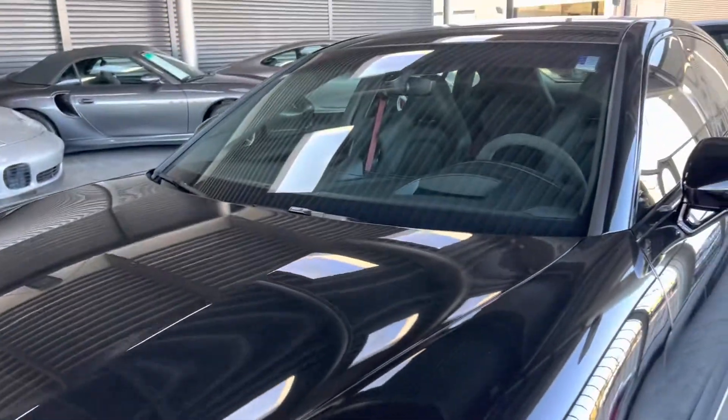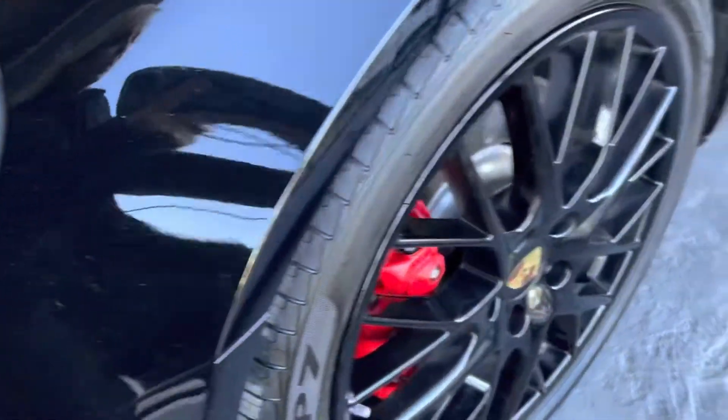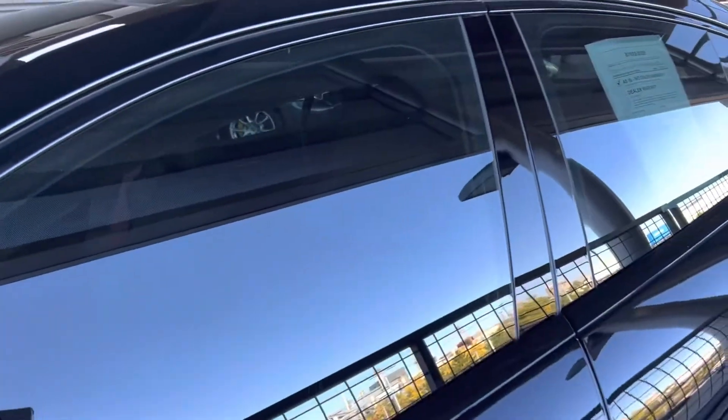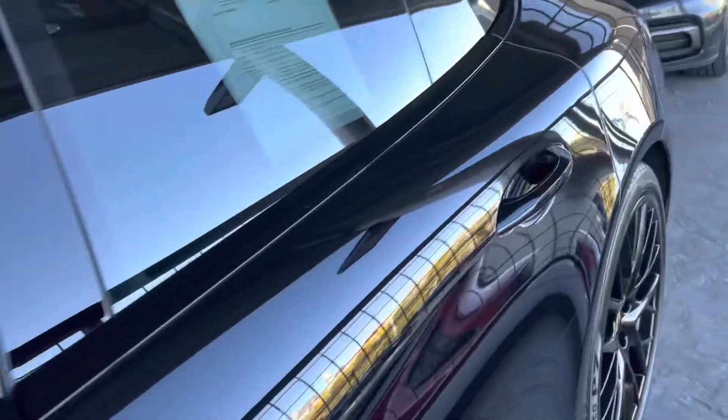The Panamera is so good in black, it just is. And this one has pops of red — you've got the red brake calipers with the steel brakes. The GTS badging is very subtle right there. And by the way, the windows are tinted, and you are going to see red seatbelts inside.